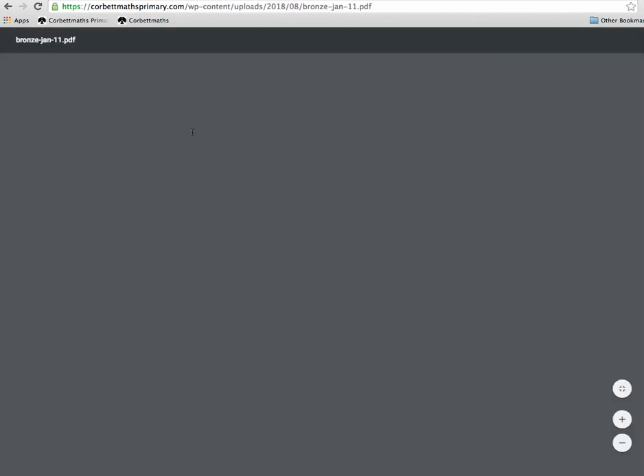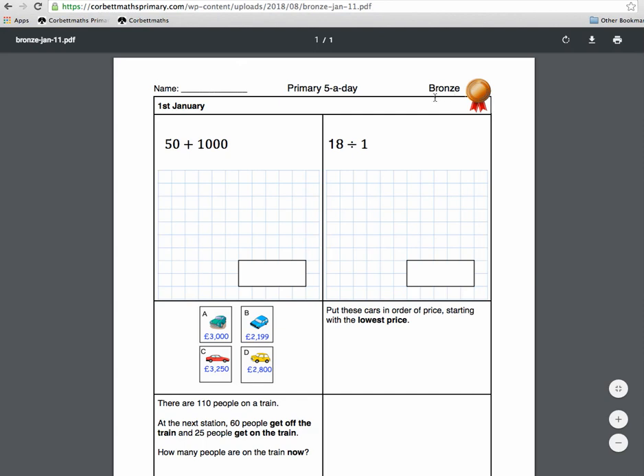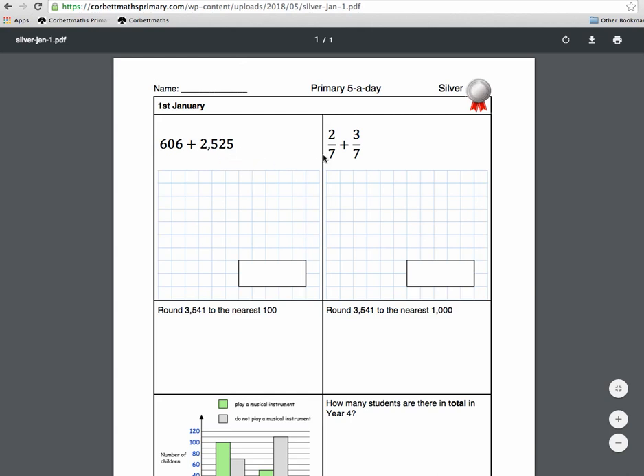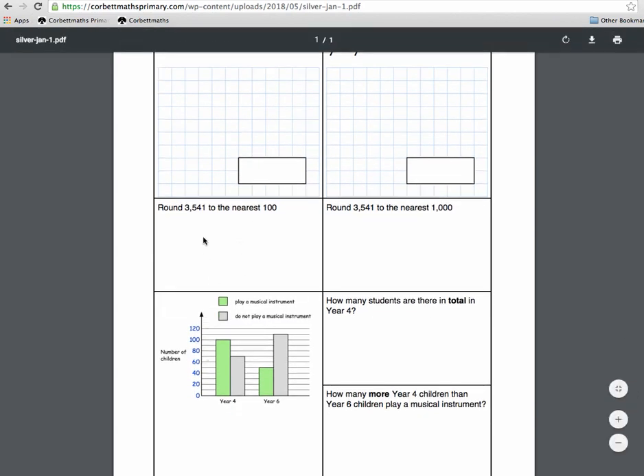All Five a Days have a similar layout — the level color is shown at the top, along with the date and a space for their name. There are two arithmetic questions at the top and three reasoning questions below. On the Bronze version, reasoning includes ordering numbers, a question about people getting on and off trains, and identifying a number on a number line — straightforward, perhaps just the three times table. The Silver gets a bit harder, with adding numbers in hundreds and thousands, adding fractions with the same denominator, and rounding. Sometimes a question with a larger image may have two sub-questions, but there are always reasoning questions below.